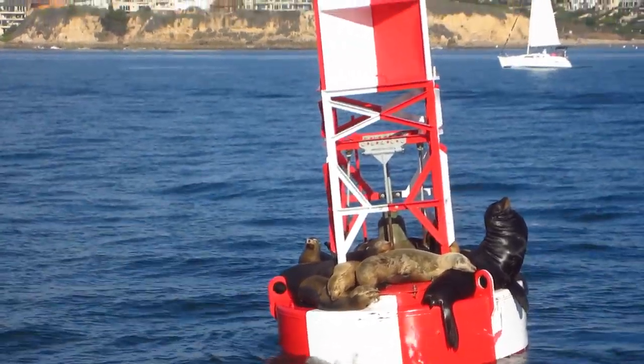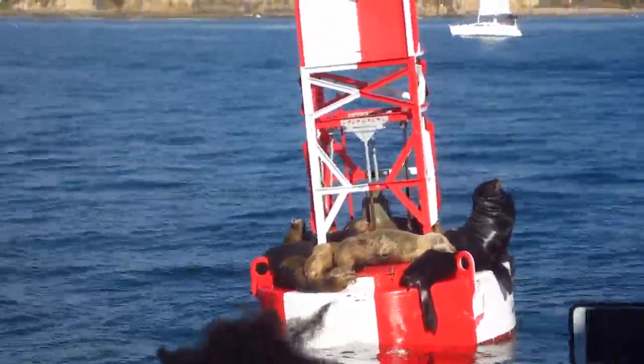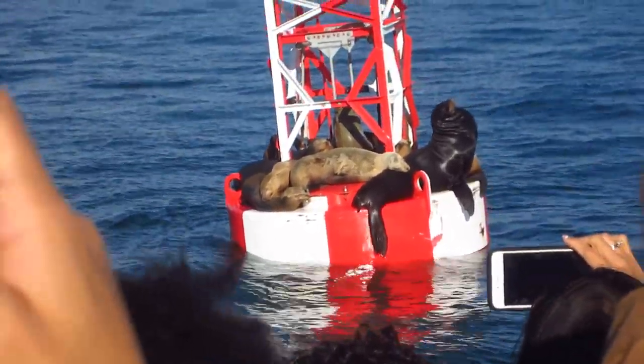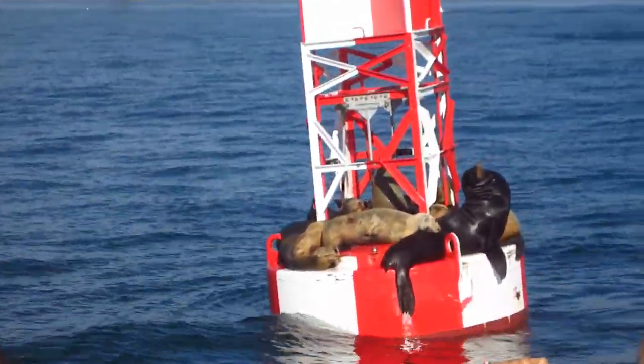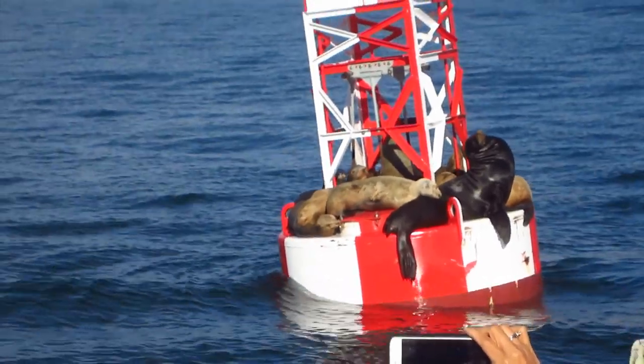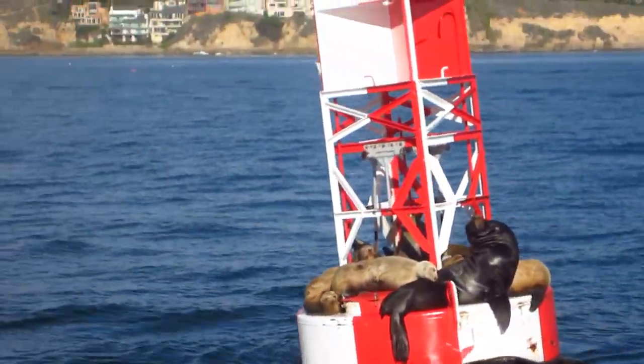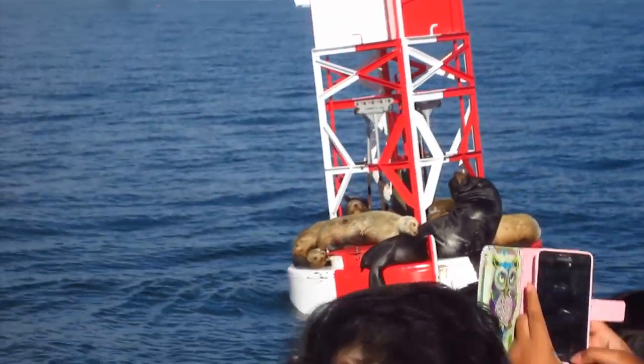They more or less whine or cry. The males will get up to about 800 pounds, females about 250. That is starting to look like a male there — they are distinguished by a larger forehead, called a sagittal crest, and when they become mature...